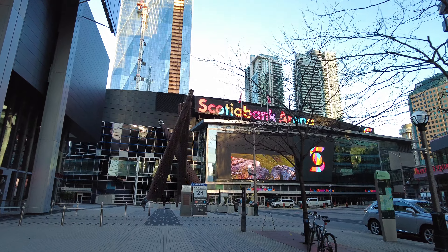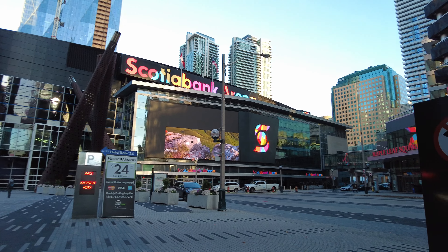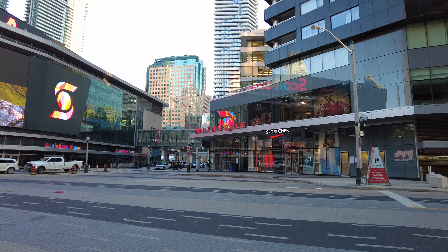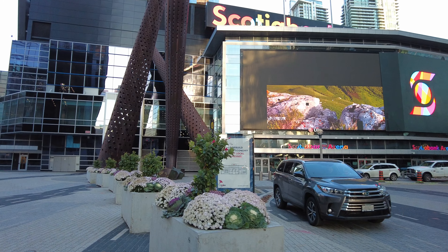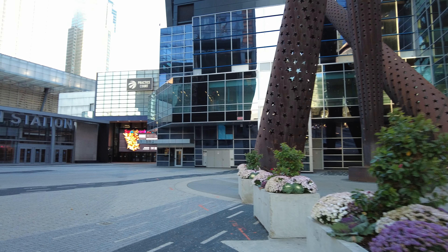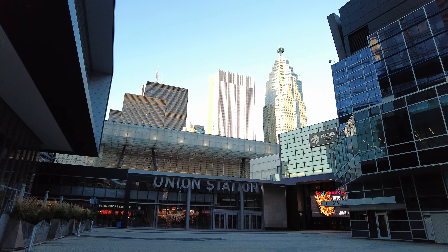So this is Scotiabank Arena, but it opened up as the Air Canada Centre in 1999. It's the home of the Toronto Raptors, Toronto Maple Leafs, as well as the Toronto Rock professional lacrosse team. This area is known as Maple Leafs Square, but it takes on the moniker of Jurassic Park during Raptors playoff games. If you watch basketball, you're probably quite familiar with the outdoor scene here. And there's a look at Union Station with some of the Financial District towers looming in the background.